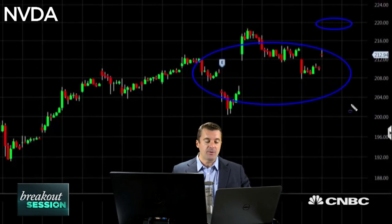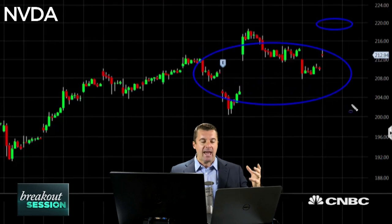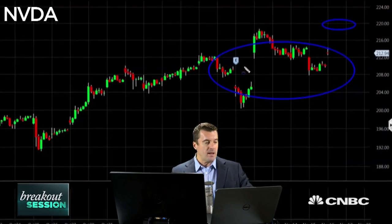Then we get another gap up today, so this stock is just all over the place. I like the upside here to go up and retest the old highs up around $220. We probably exceed that to some extent, but let's take it one step at a time — get out of this consolidation area that's filled with gaps and begin to make new highs.